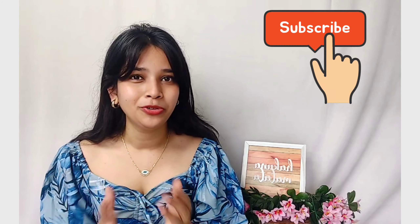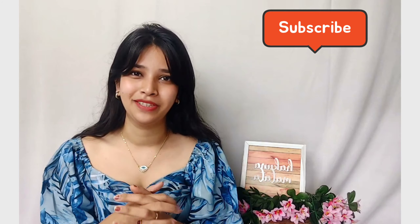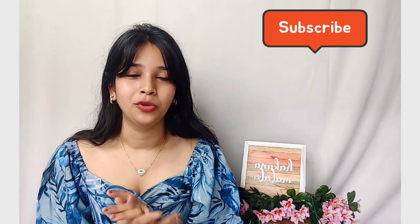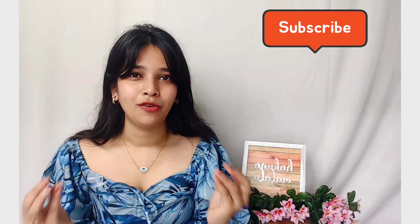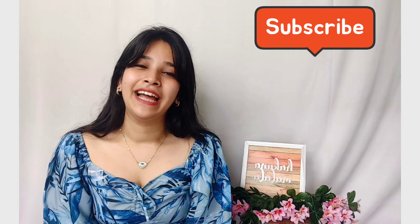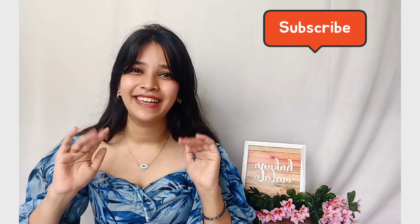If you liked this video, please hit the thumbs up and let me know if you want to see a Part 2 with more cute outfits like these. I'll also be doing a giveaway at 5k subscribers — we're almost there! Subscribe so you get a chance to win vouchers; two people will each get a 1000 rupee voucher. I'll see you soon with the next one — till then, bye and take care!